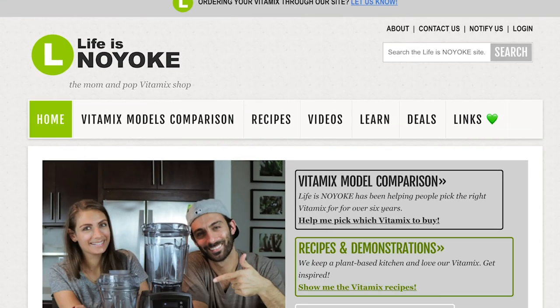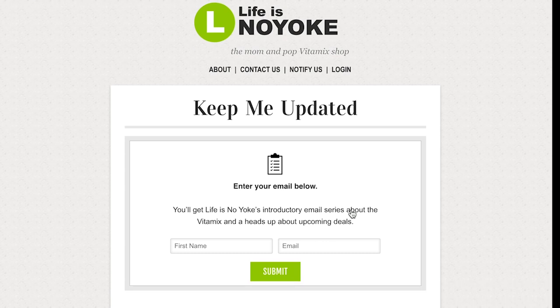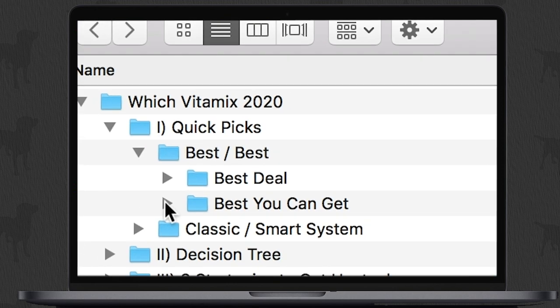If you need a minute to do a little more research, go to our site and find that keep me updated link. Get on our mailing list and we'll keep you updated with upcoming deals on full-size blenders and accessories. Now, if you want a quick pick that isn't just the best possible deal and the best possible Vitamix, here we go.